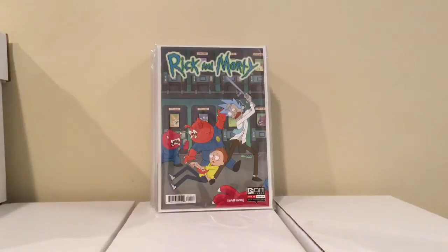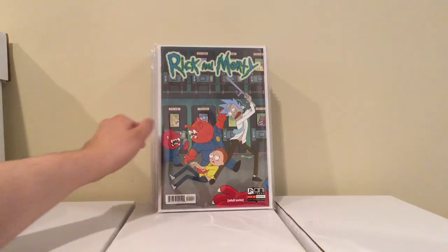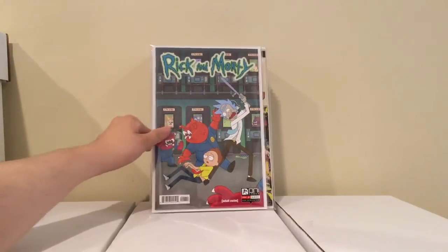And I picked up Rick and Morty number one, first print. I actually paid 15 bucks for that — I normally don't want to do that, but I couldn't find it anywhere and I like the show, so I picked it up. I think I had it for 20 and knocked off 5 bucks. Pretty much what it's going for — 15 bucks — but it's okay.